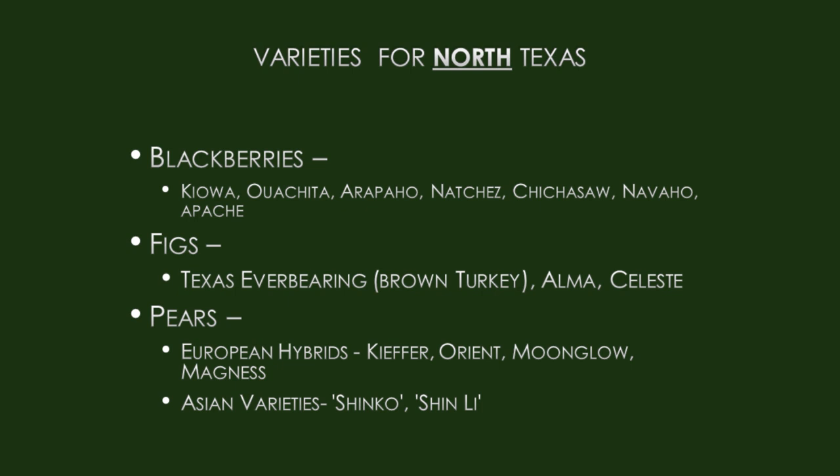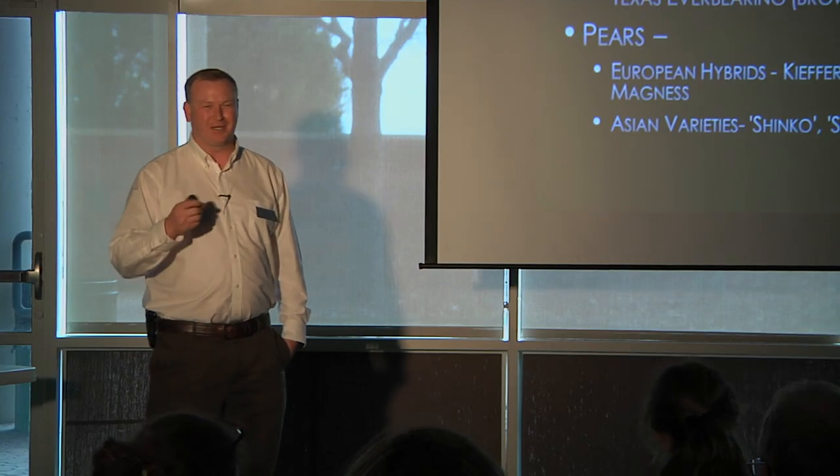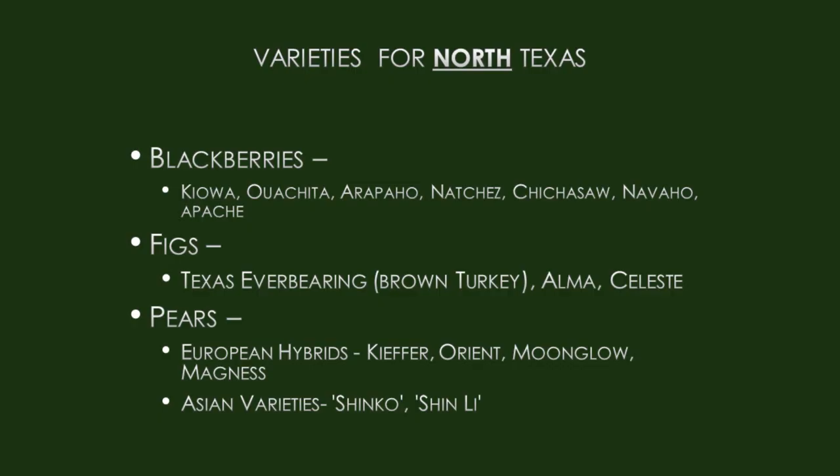Figs — we can grow figs here. Texas Everbearing, also called Brown Turkey, is a very popular variety with very few problems, making it a great crop to start with. It generally grows as a small tree or bush depending on how you prune it. Pears — we have European hybrids and Asian varieties. Here are the recommended varieties for North and East Texas. Pears might look ugly, but they taste great — it's only skin deep, and you can always scrape the skin off.